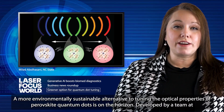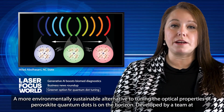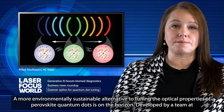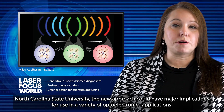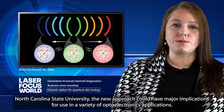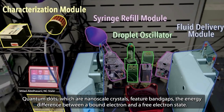A more environmentally sustainable alternative to tuning the optical properties of perovskite quantum dots is on the horizon. Developed by a team at North Carolina State University, the new approach could have major implications for use in a variety of optoelectronics applications. Quantum dots, which are nanoscale crystals, feature band gaps — the energy difference between a bound electron and a free electron state.